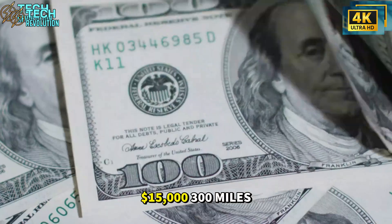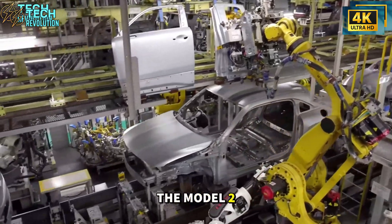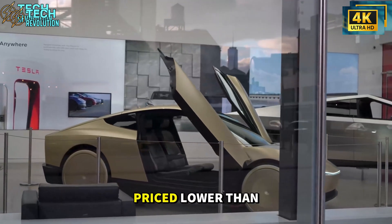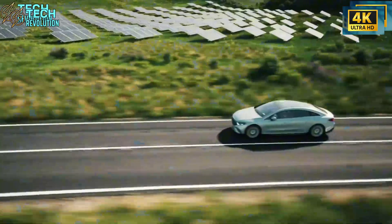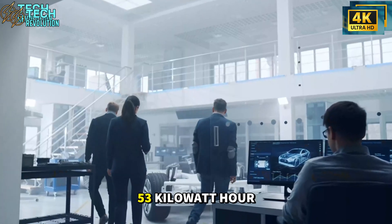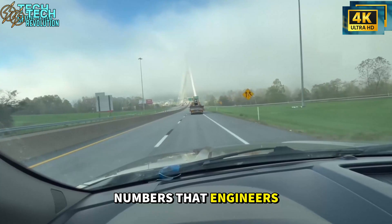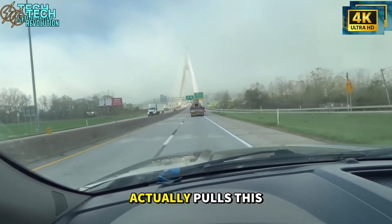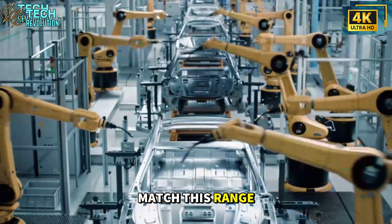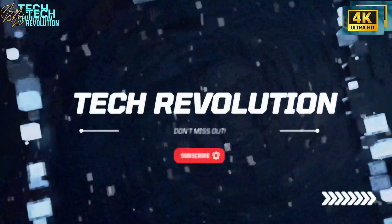$15,000. 300 miles. No lithium required. Tesla just confirmed the Model 2 is launching in December, and the specs are genuinely insane. We're talking about a compact hatchback priced lower than any EV on the planet, equipped with aluminum-ion batteries that deliver double the energy density of lithium cells. A 53-kilowatt-hour pack that somehow achieves 300-plus miles of range — numbers that engineers said were impossible at this price point. If Musk actually pulls this off, how does BYD compete when their $12,000 cars can't match this range? Let's dive right in.